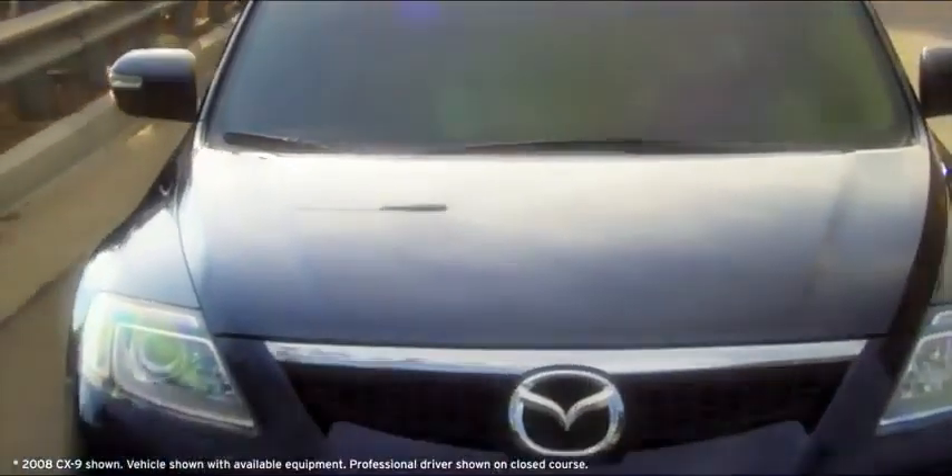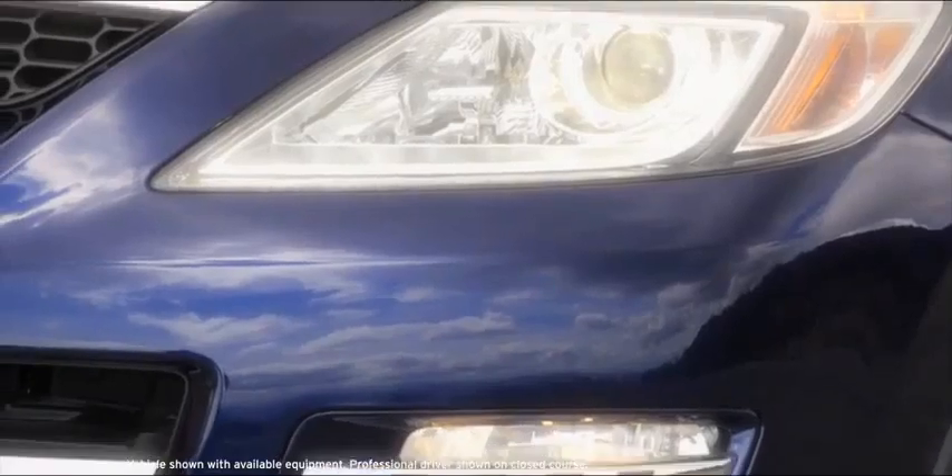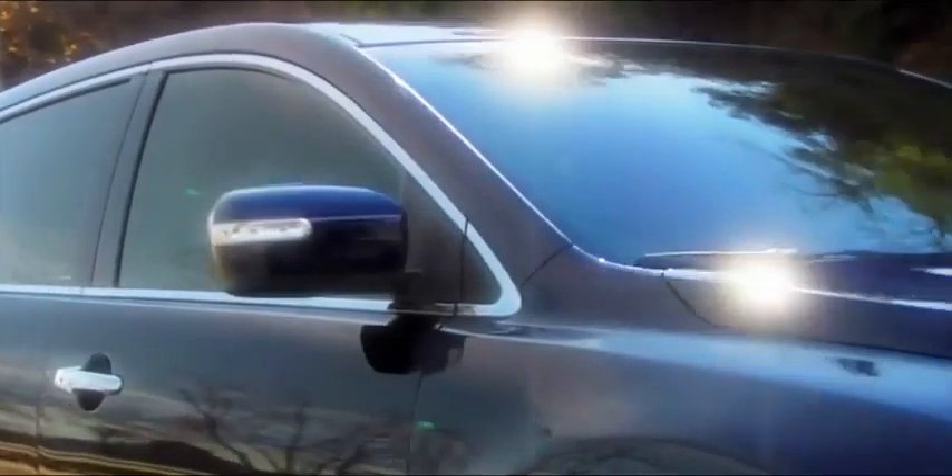The CX-9 starts with a powerful front end, with its signature grille flanked by available xenon headlights and halogen fog lamps. The sides aerodynamically flow with chrome accents, and the side mirrors on the Grand Touring include bright marker lights.